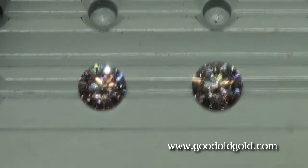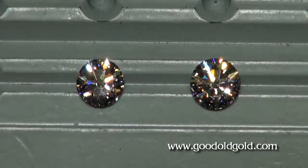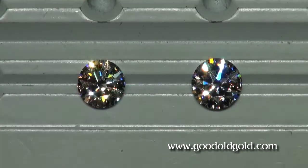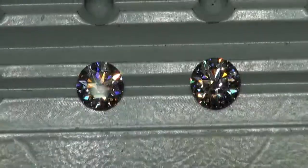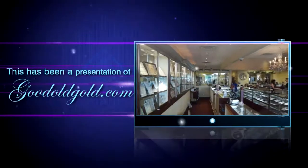I cheat and get my reading glasses on, but they can look right at them and tell right away. In any case, thank you for watching. I hope this has helped. Two spectacular round brilliant cuts that we are proud to associate our name with. Thank you for watching, and we hope this has helped.